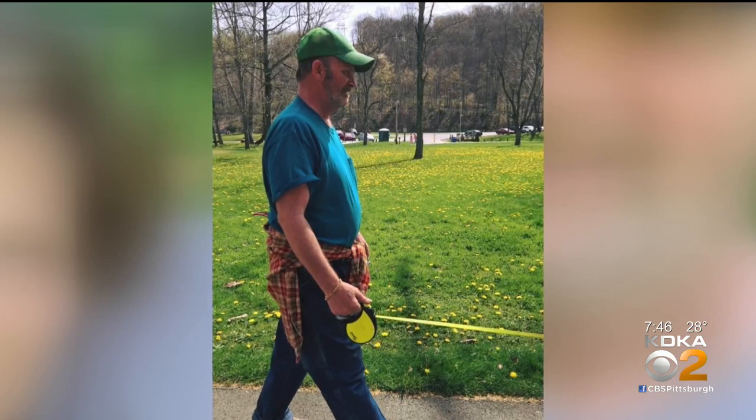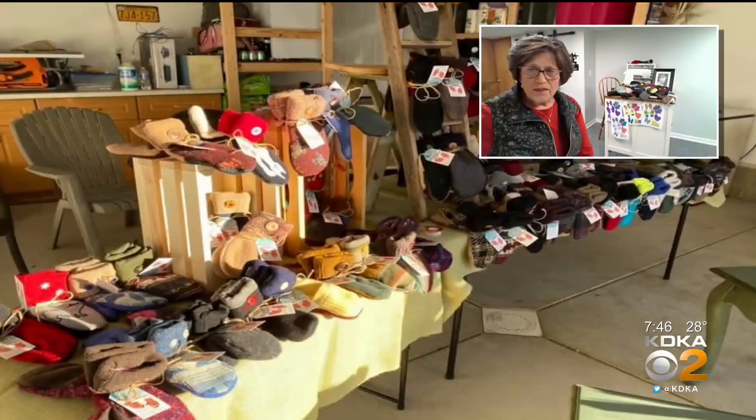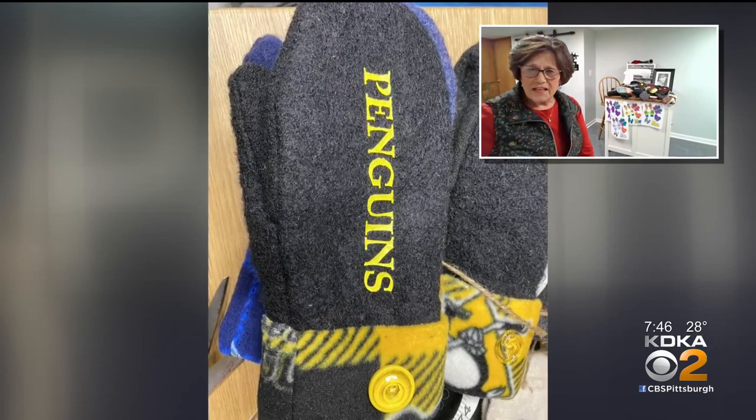Can you tell us about your mittens — the styles, the colors? How do you make them? The mittens are made from recycled wool sweaters. We have fun going to the thrift stores where people donate their old sweaters. Some people actually have a special sweater — maybe it was their mother's or grandmother's — and we make mittens for them out of those special sweaters. It's from upcycled wool that is felted, meaning we wash it several times in hot, hot water. And then we add a fleece lining.